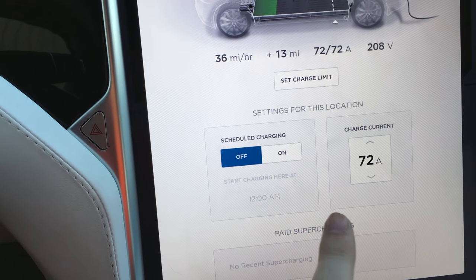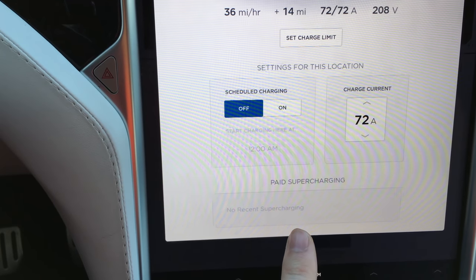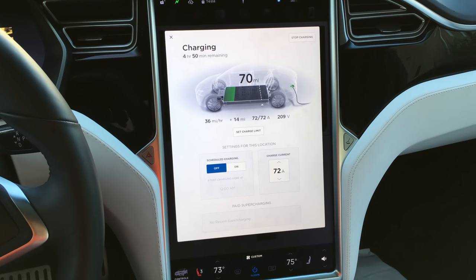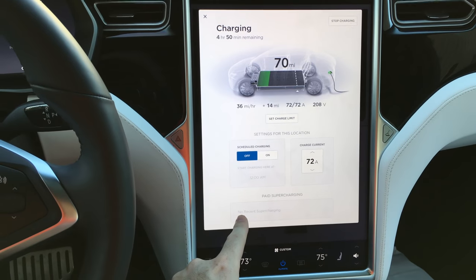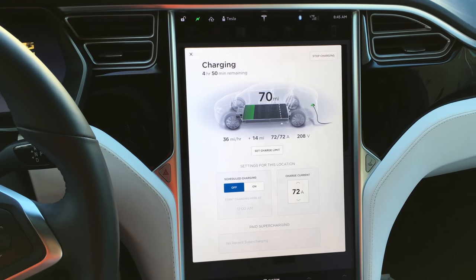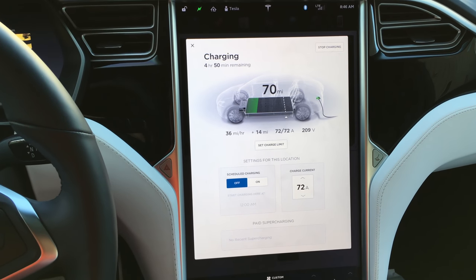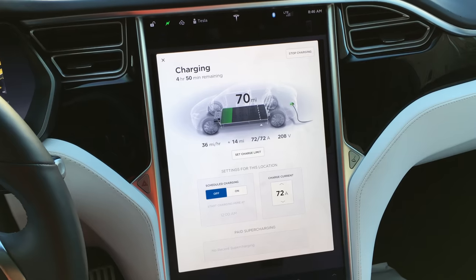The new Teslas don't automatically come with free supercharging. In order to get free supercharging now, you have to use a referral code when you buy your Tesla, or have bought one of the older Teslas — I believe 2015 and earlier came with free supercharging. If you don't have free supercharging, you can still use the superchargers; they just charge you by the minute. It's still cheaper than gas. I stopped by a supercharging station in North Austin but it had just been built and wasn't finished turning on yet.